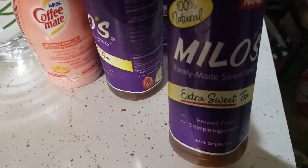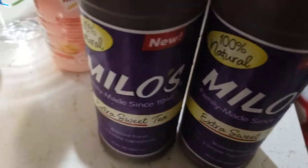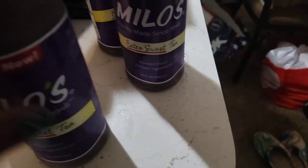I got three of the Milo's extra sweet teas. I had one of these before and I did like it. I bought three because a coworker friend knew about this tea and said she wanted to try it, so I got an extra one to take in to her on Friday.